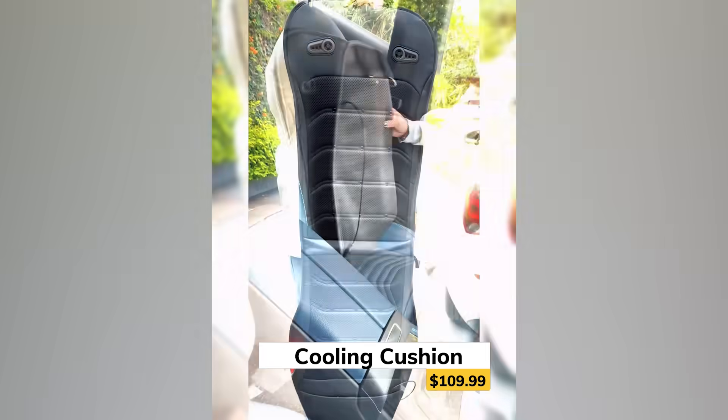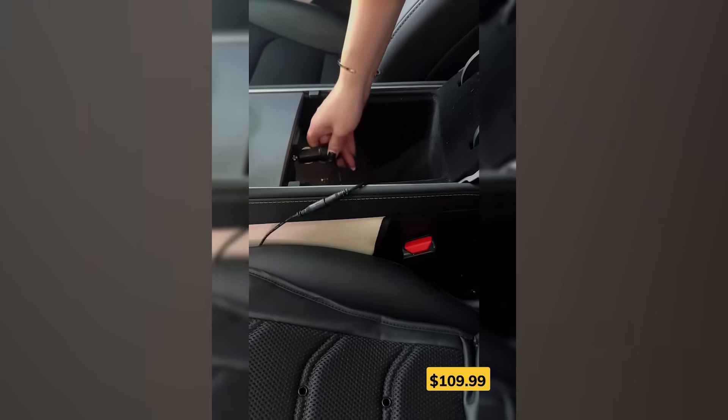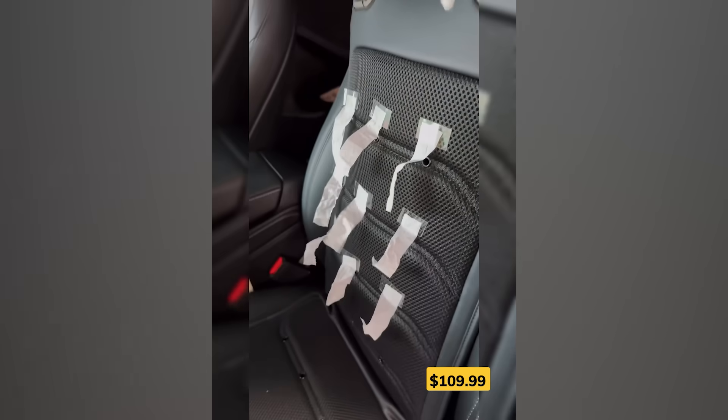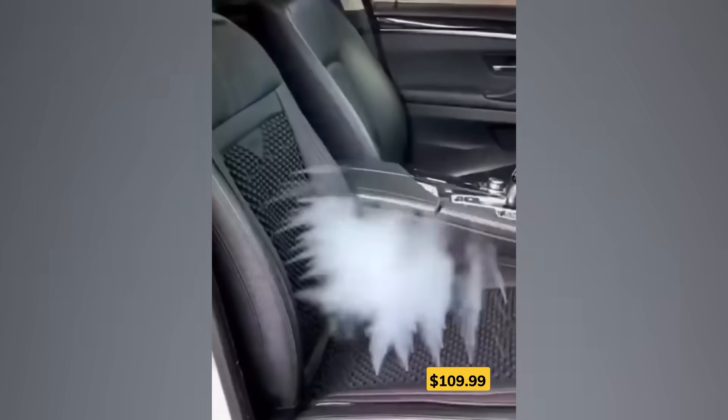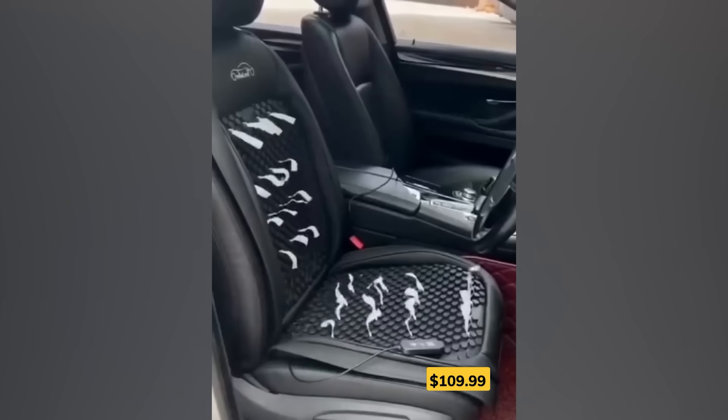Summer drives just got a lot more bearable. This cooling car seat cover plugs right into your cigarette lighter and fits neatly over your seat. It's packed with airflow holes and two turbo fans that push cool air through the cushion. Plus, it's remote-controlled and even comes with a massage function, so you're not just staying cool — you're riding in total comfort.